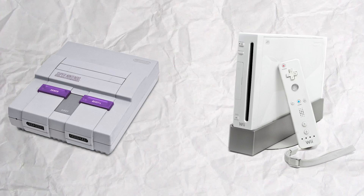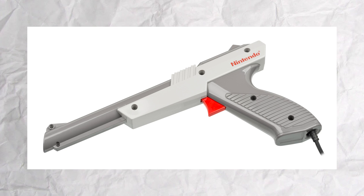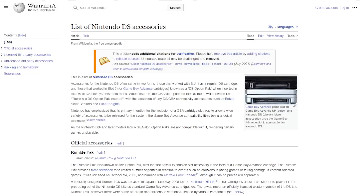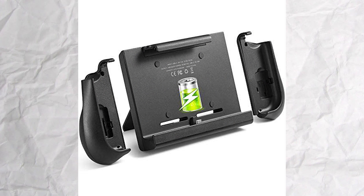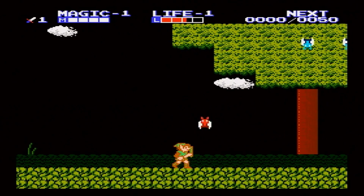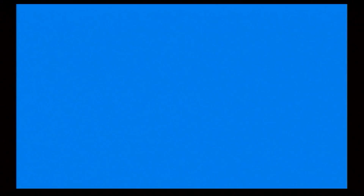Nintendo is well known for their consoles and video game classics delivered to us for over 30 years. However, they're also known for all the accessories they've created for their games, like the NES Zapper or the Power Glove. They've also developed a long list of accessories for their handheld systems. They've got your simple necessities like a screen protector and a case, wires to connect to your game system, wires to connect players on the same system, a battery to keep your system from dying, cool styluses — but also a lot of junk that who would even use?